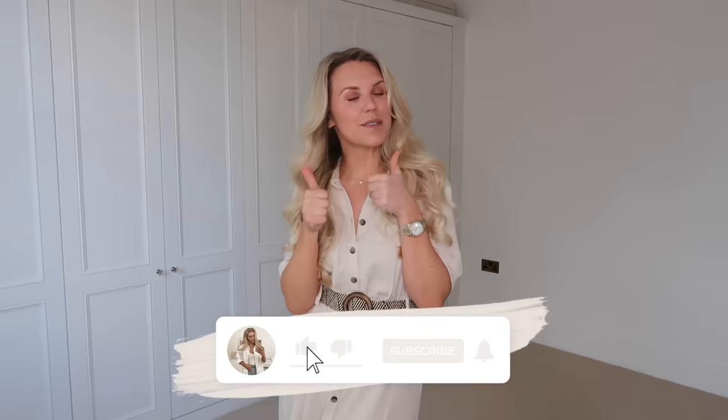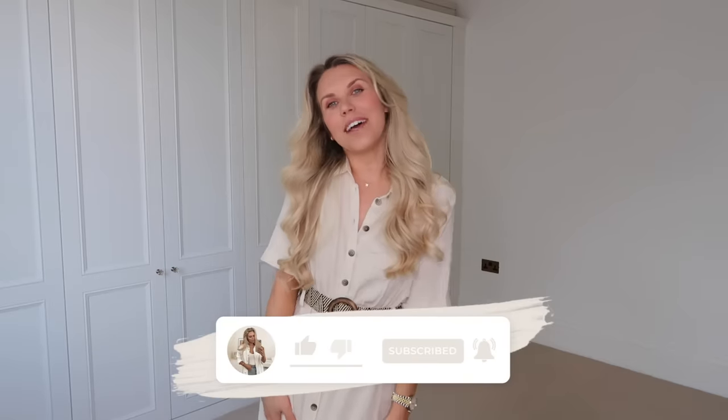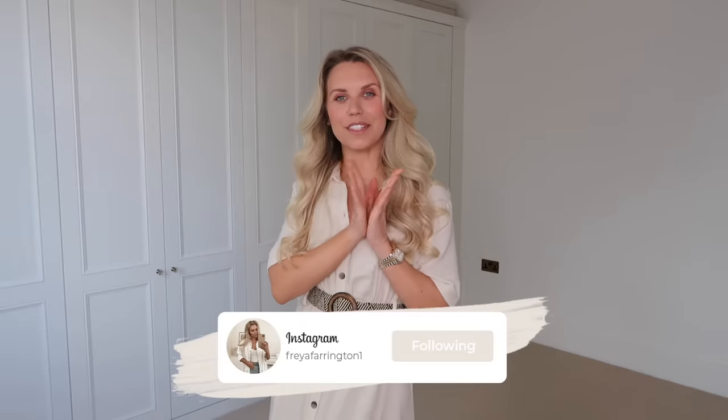And that is everything I picked up! Let me know which is your favourite, or if anything jumps out that you'll be keeping your eyes peeled for next time you're in Primark. Don't forget to thumbs up the video if you enjoyed it and subscribe for more. I hope you all have a lovely rest of your day — thank you so much for watching, and I hope to see you all very soon in my next video. Bye, guys!